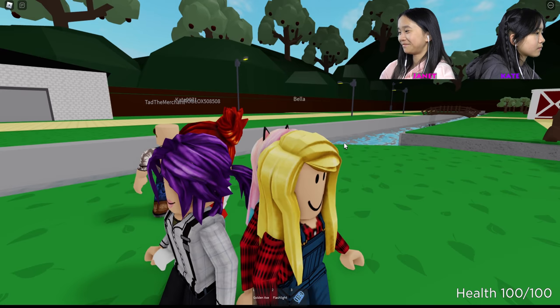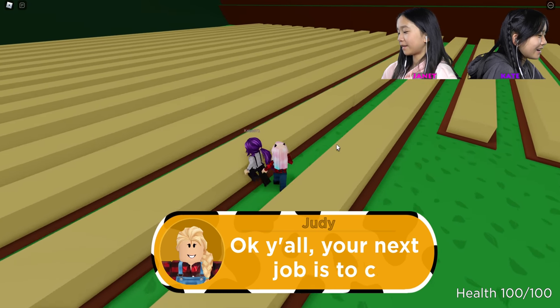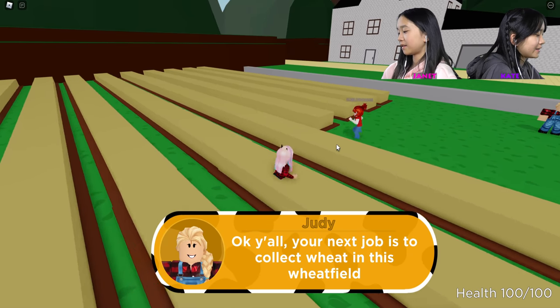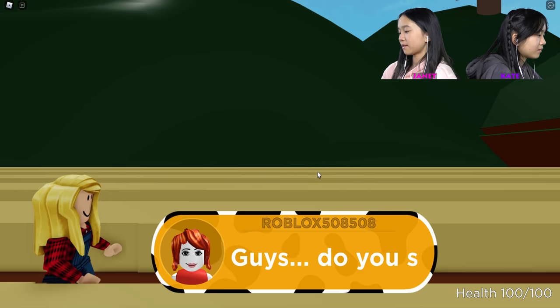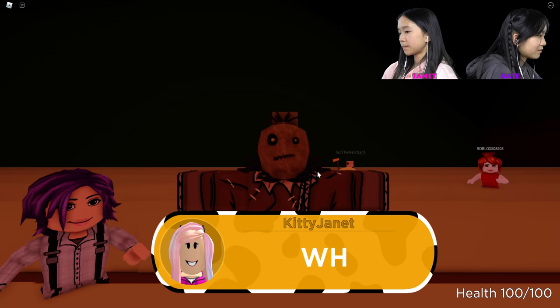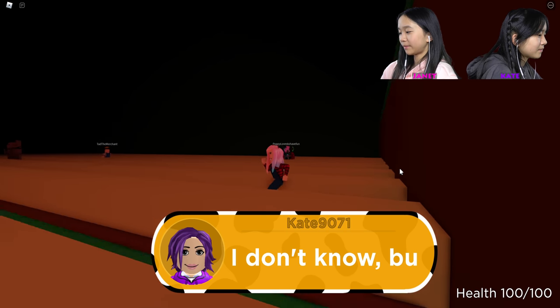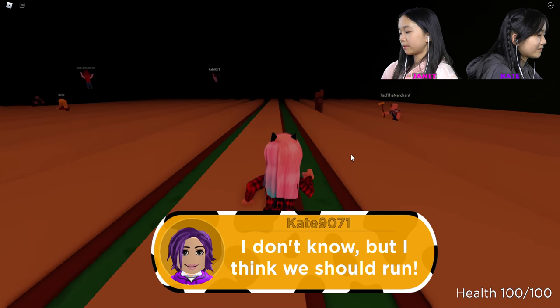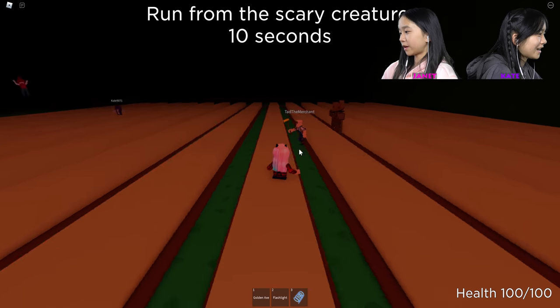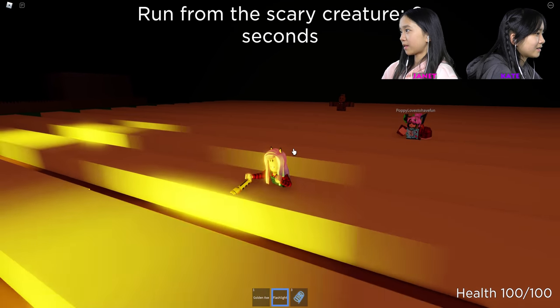Is that a green apple? I think I saw something green. Your next job is to collect the wheat in this wheat field. Do you see that over there? What is that? It's a scarecrow. I think we should run — let's get our axe out. Run away from this scary creature!